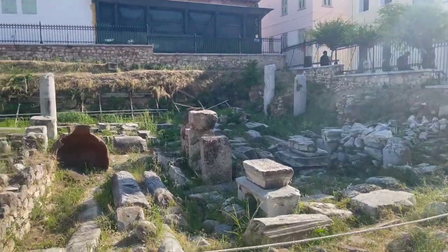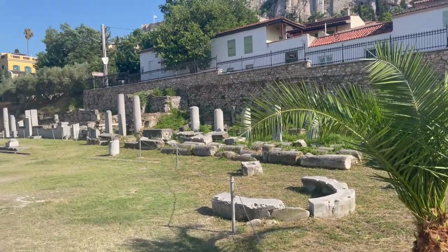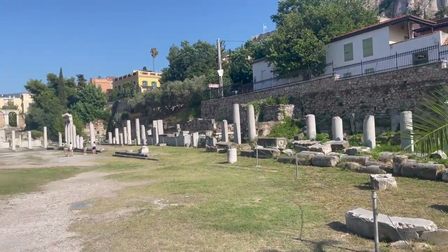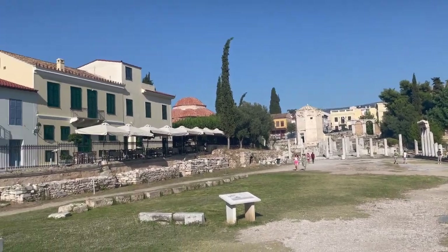The last time I was here in Athens I didn't get to check this place out. It was closed during the times when I was able to get near here. All I was able to do was look at it through the fences. So I'm kind of excited to be here.